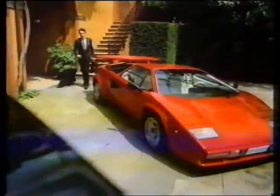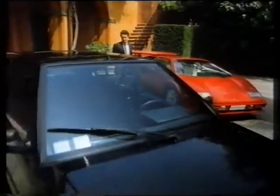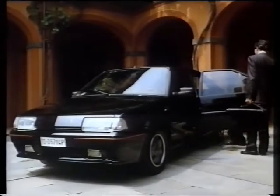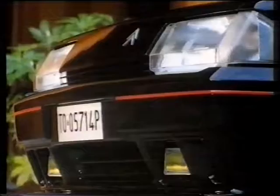This is Marcello Gandini, and this is his work, which begs the question: what does the Lamborghini designer drive to Lamborghini? Naturally, he chooses one of his own designs — the Citroën BX.